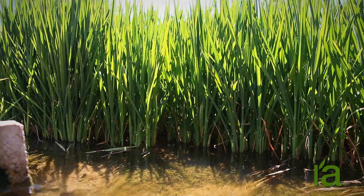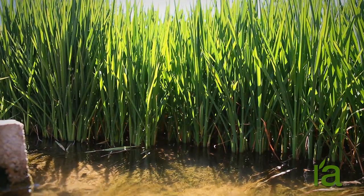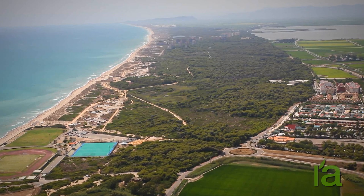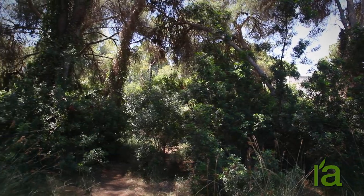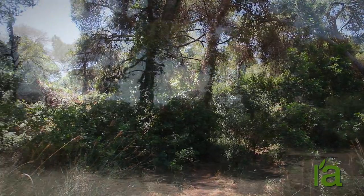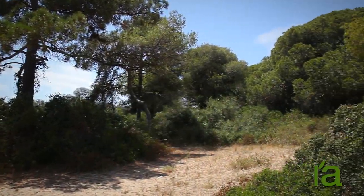This farming activity is compatible with nature conservation. Finally, the lake is separated from the sea by the Devesa Forest, the third ecosystem in the Albufera and one of the most relevant coastal forests on the Mediterranean.